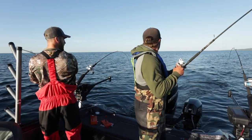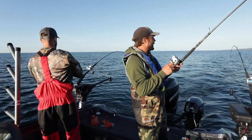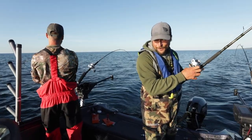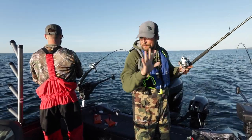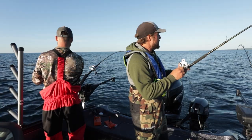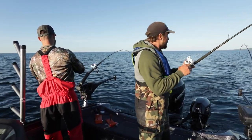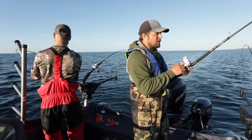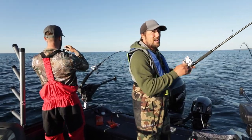Double! That one had some good head shakes. Forty feet on the planer board — that's with a snap weight and then about two colors of lead core. This is so much fun. We trolled for maybe 20 minutes in a little bit deeper water and there just wasn't much going on. So we slid up into 50, 60, 70 feet and within five minutes it's a double. That just goes to show you — I saw those water temps and I could have sworn the fish would be 100 to 120 feet, but that's what's fun about out here. You just never know what can happen.